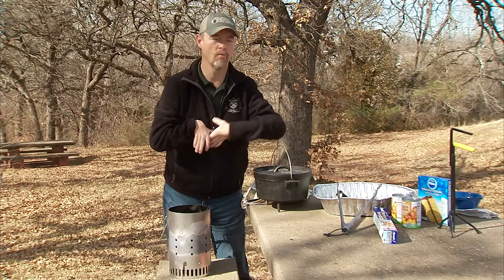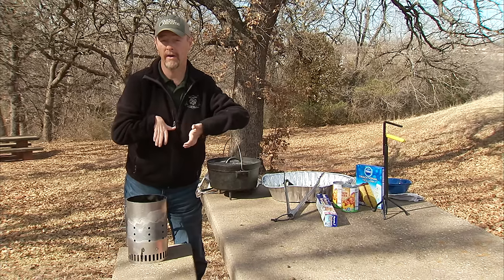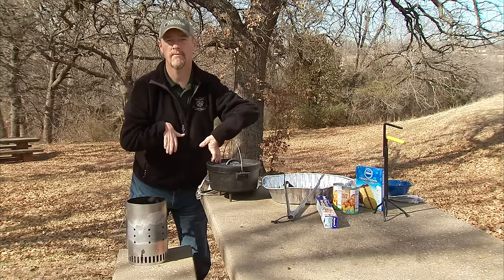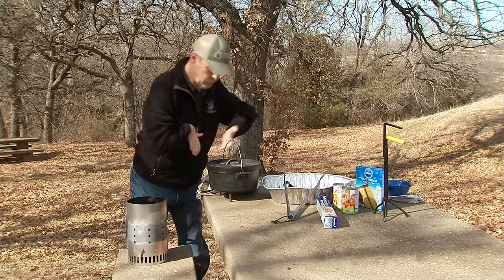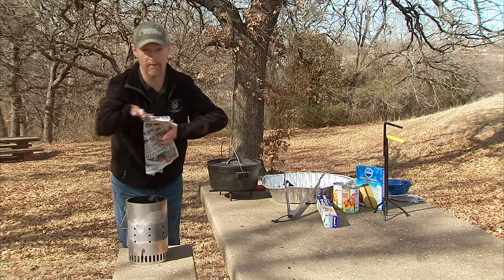Cooking with a Dutch oven is a tradition that's been around literally for centuries and used all over the world. Russia, Asia, South Africa, and North America have all had similar concepts based on the same general principle — to be able to heat up your food or a recipe evenly, as if with your conventional oven at home, except using an open flame.